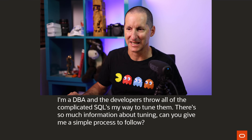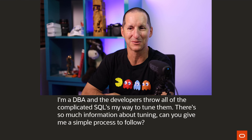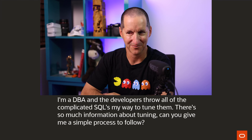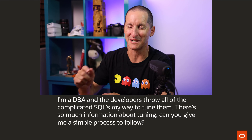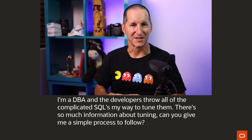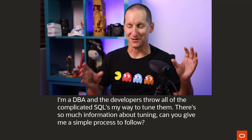SQL tuning best practice. Here's the question that came in: I'm a DBA, and the developers throw all sorts of complicated SQL my way to tune. There's so much information about tuning. Can you give me a simple process to follow? Before I go to my process, one thing I'd encourage is — a lot of shops still have this DBA/developer separation, and often it's not just a cultural thing.